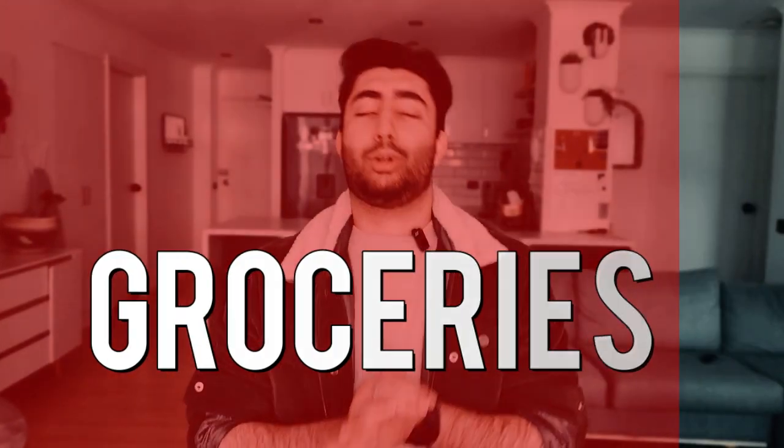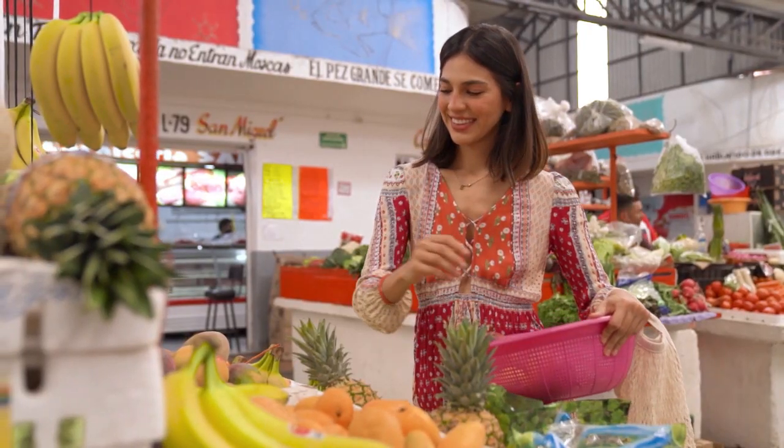Now let's talk about groceries. If you are moving for the first time, you have to invest more initially — around 300 AUD — because when you are new, you don't have anything: no spices, no pulses, nothing. You'll need to set up your entire kitchen with everything — atta, rice, and all the basics.